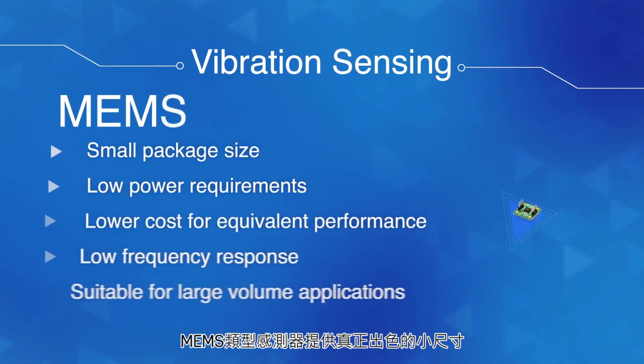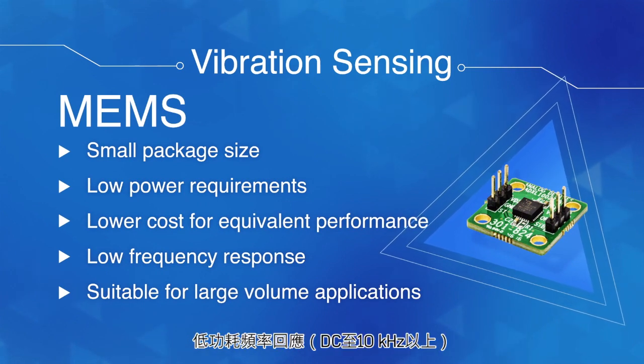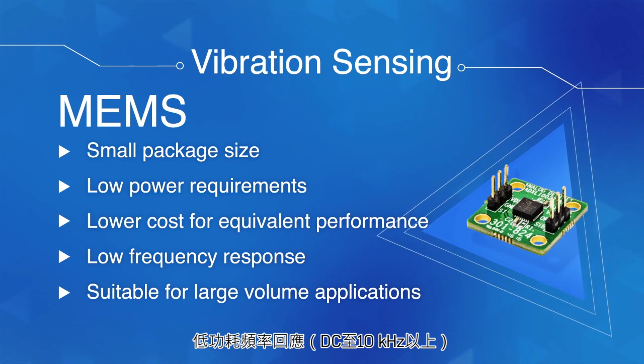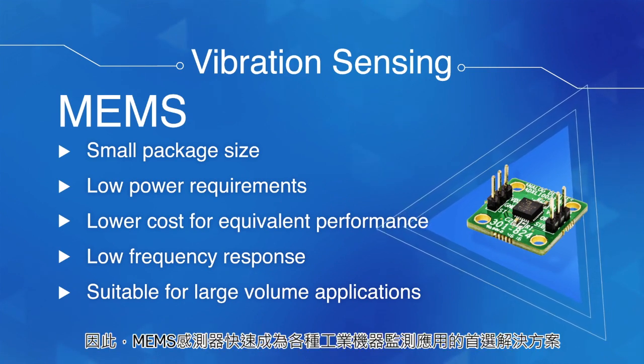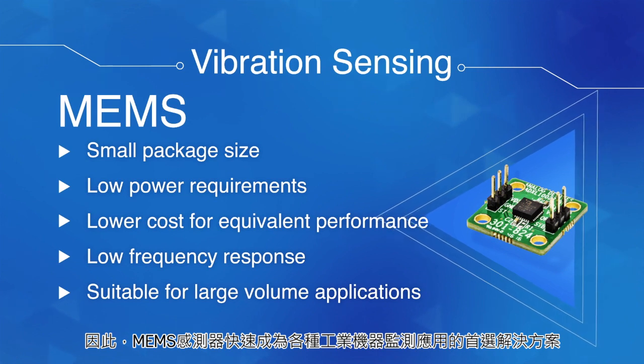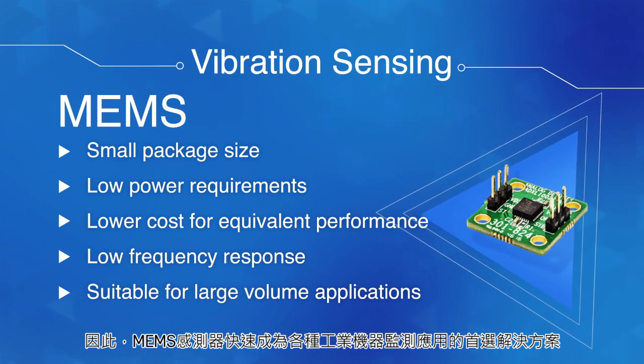MEMS-type sensors offer small size, low power consumption, and truly exceptional frequency response from DC to 10 kHz and beyond. Because of this, MEMS sensors are rapidly becoming the go-to solution for the broad base of industrial machine monitoring applications.